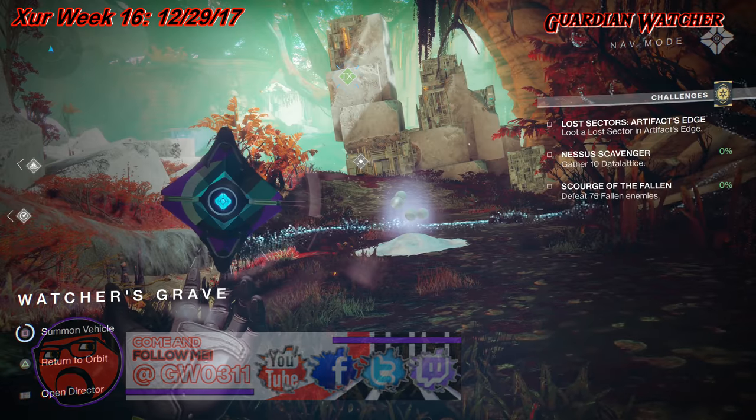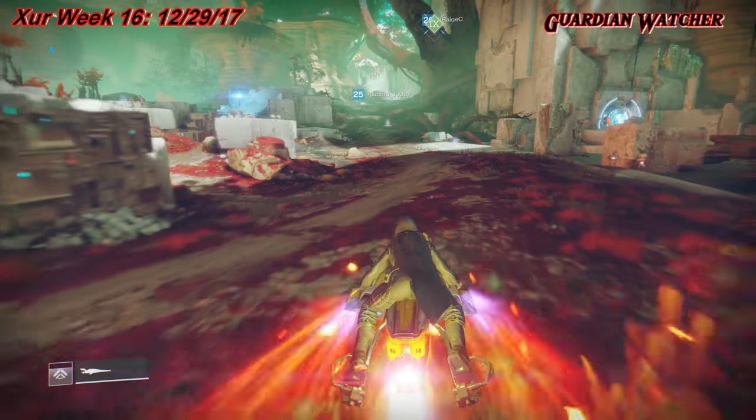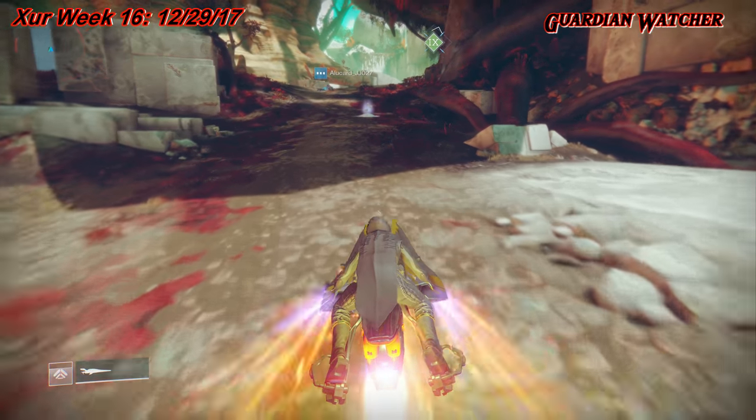Just so you guys know, this is the last Xur of 2017. I want to wish each and every one of you guys a happy new year, and I hope all of your new year's resolutions come true.